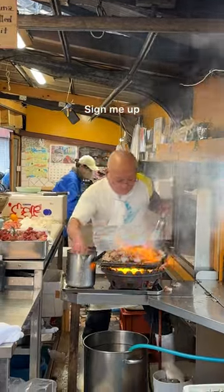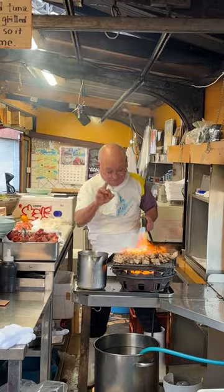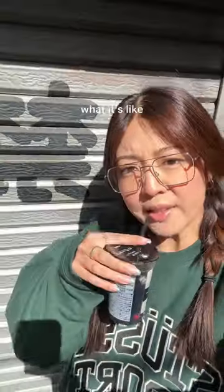Lunch and a show? Sign me up. I've been wanting to try Izakaya Toyo in Osaka for a while now. The local joint and its owner have been featured on Netflix's Street Food, and so I wanted to see for myself what it's like.